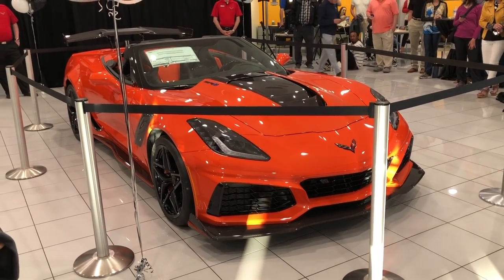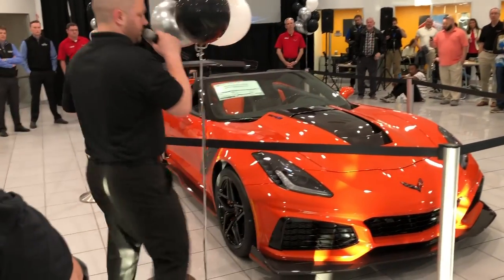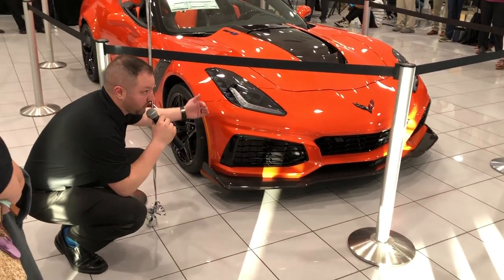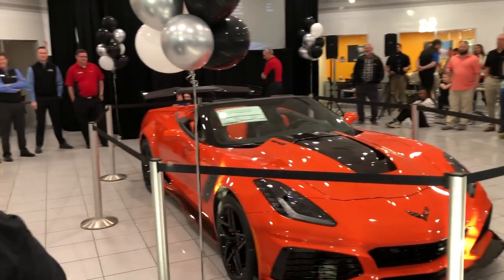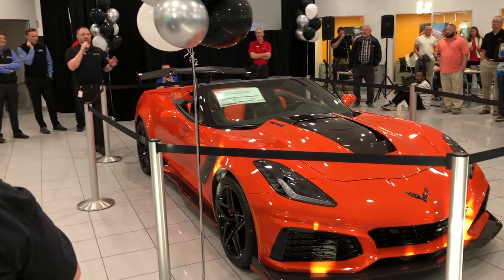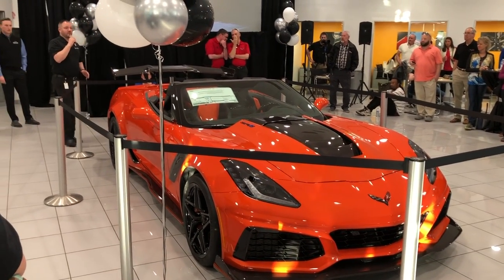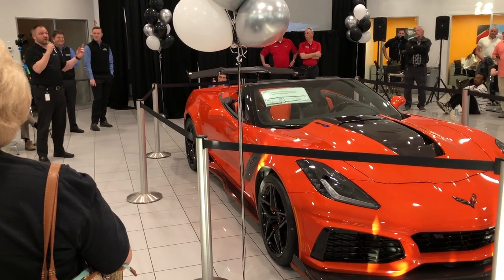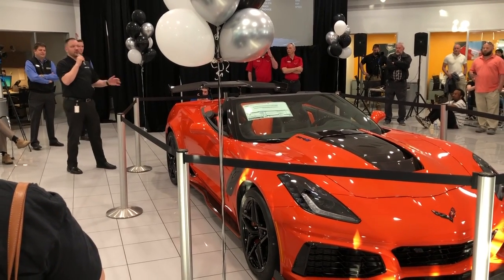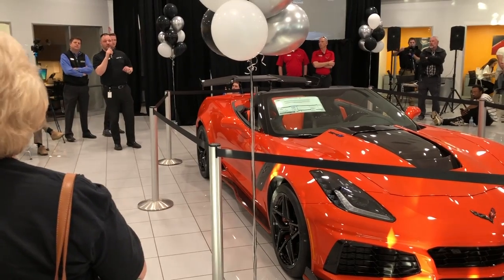One thing this car may appear to be missing is the winglets — it does have the ZTK track package. Those winglets were actually removed because when testing with the big wing installed, there was so much downforce it broke things. The mounts are framed right into the chassis. For folks who just want the 212 mph top speed, GM does build this car with a lower wing — that's how you achieve that number. The car cannot be safely driven without a wing at all.